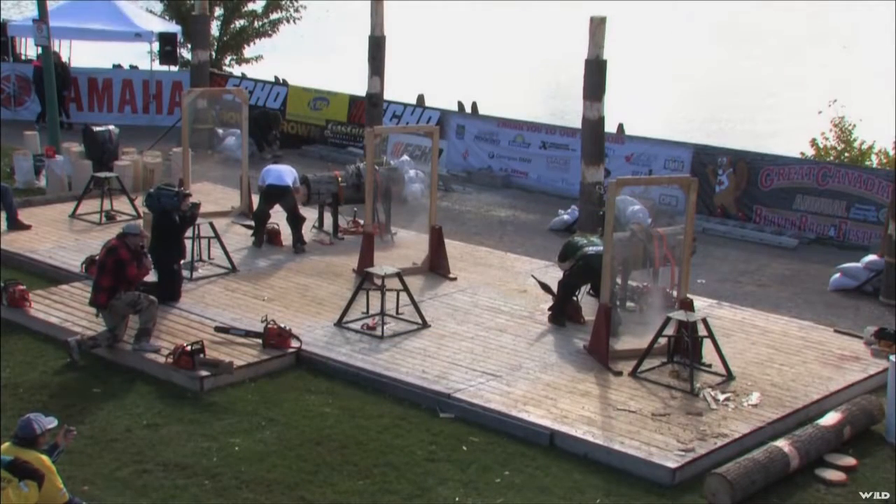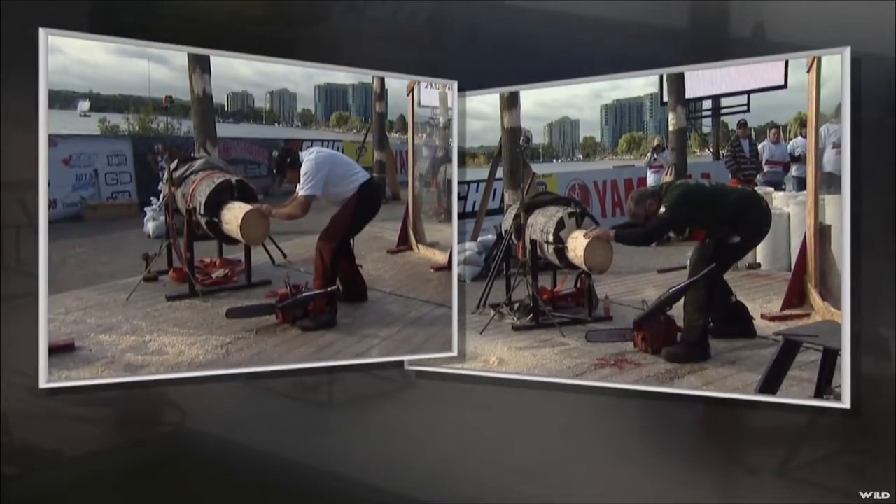Bonjour, mon nom c'est Donald Lambert from St. Gilles, Québec, and I am a solution technical specialist. Competitors, this will be your start. Last heat of the 0-81 CC modified chainsaw.